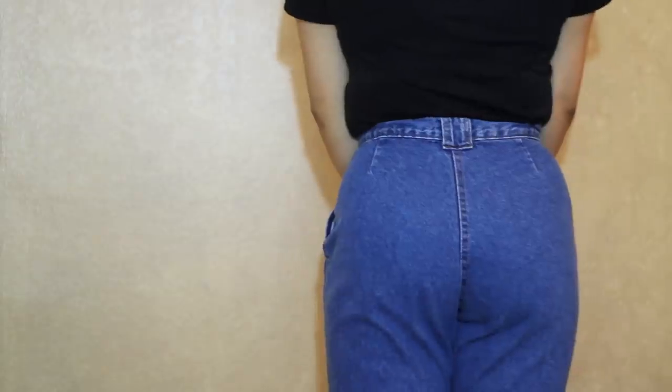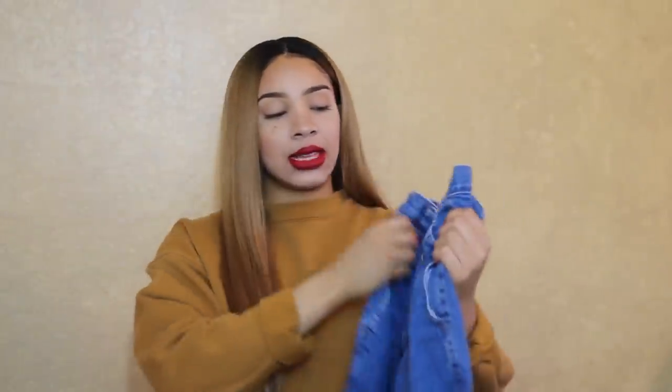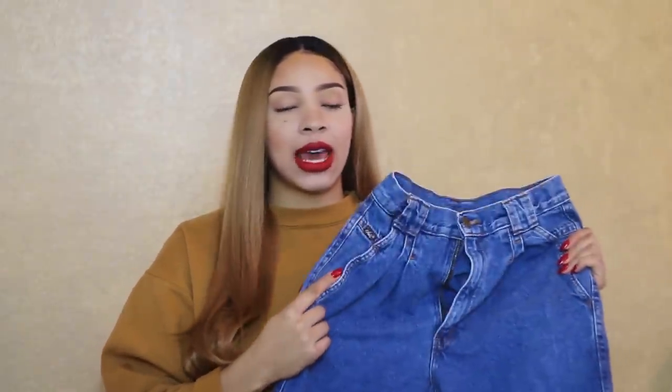I got a darker washed high-waisted pair of jeans and these are from the brand Chic — they're actually a size 12. I like these because they don't have pockets on the back, they fit me very well, and I just like that they're a darker wash because I don't really have any dark washed denim besides my black denim.